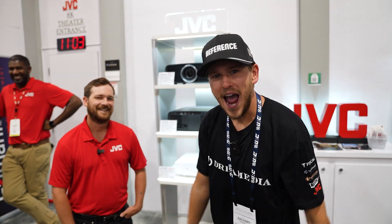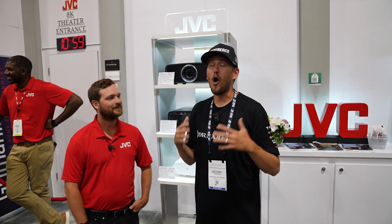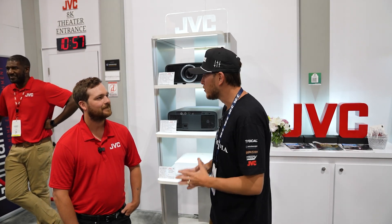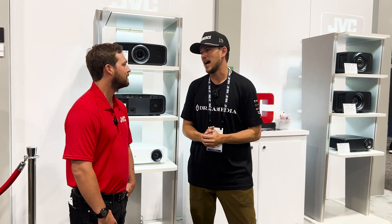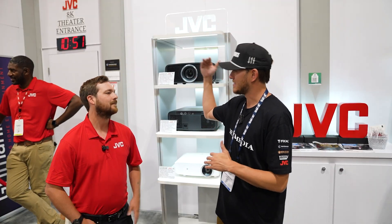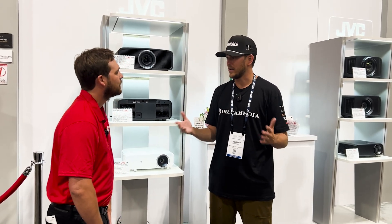Thank you all for coming to see the new JVC projectors at CEDIA 2024. That is a wrap on the brand new NZ500 — oh my gosh, that thing was absolutely beautiful in there. Obviously the NZ900 is your flagship and it's a step up, but I love that you guys put them side by side so that we could see these pictures.